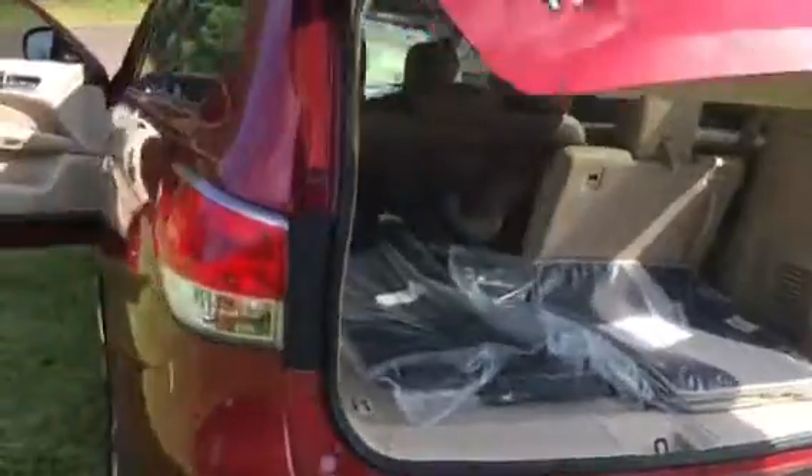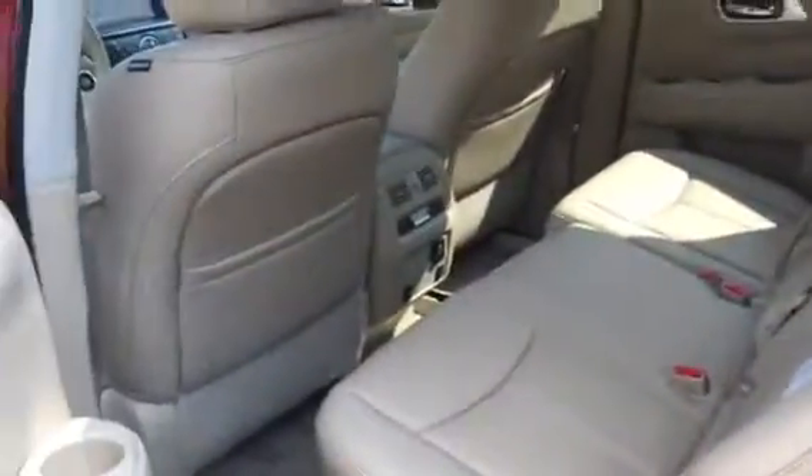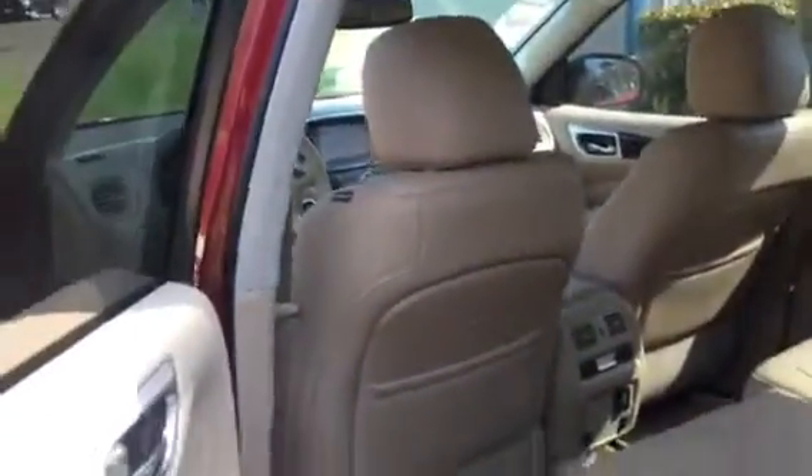This one you also get the rear heated seats. You also have your sunroof — it's the panoramic sunroof, so you have it back here in the back seat as well as the front seat.